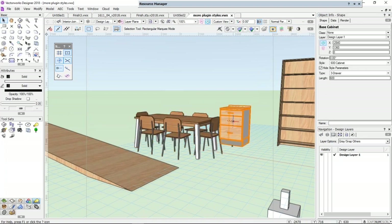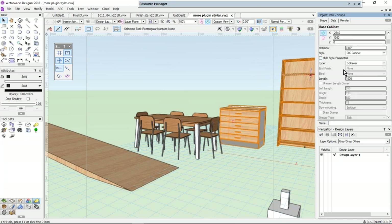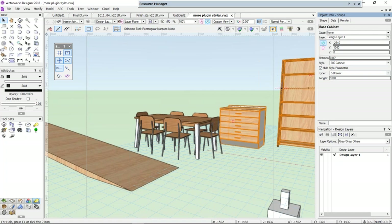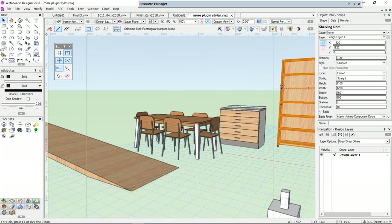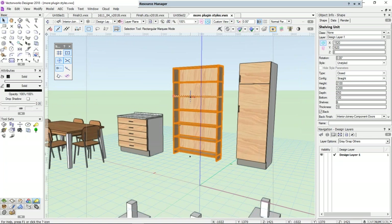Here's a cabinet — all I can change is the type and the length, because it's an object style. One drawer, four drawers — I've chosen what things I want to be able to change. Everything else, you'll notice, is grayed out because it's an object style.